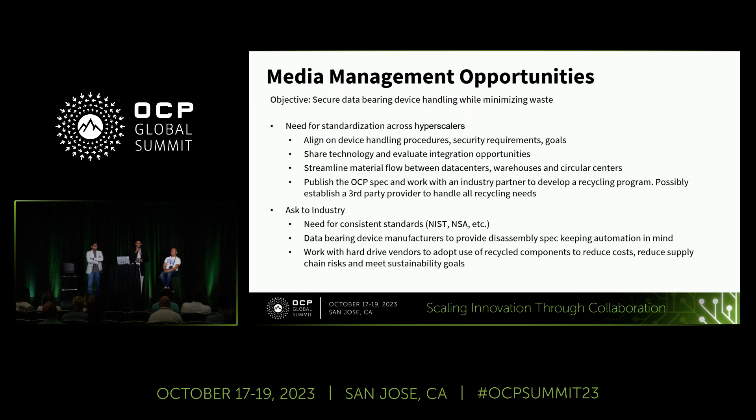Jumping to quick opportunities in the media management space: it's very important to align on data handling, data security, and material tracking requirements, and we would like to work on this topic and publish joint standards. We also want to expand the use of the disk recycling program, working with hard drive vendors to design drives with reuse in mind, and exploring the possibility of establishing a third-party vendor who can handle recycling needs for all of us.